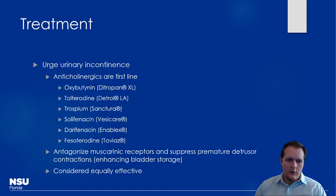For urge urinary incontinence, anticholinergics are first line. Several agents are specifically approved: oxybutynin, tolterodine, trospium, solifenacin, darifenacin, and fesoterodine. Some have long-acting formulations — Detrol LA, Detrol XL — and there are benefits to using long-acting versions. These drugs antagonize muscarinic receptors to suppress premature detrusor contractions, enhancing bladder storage. Any of these can be equally effective; the biggest differentiators are side effects, cost, and patient suitability.